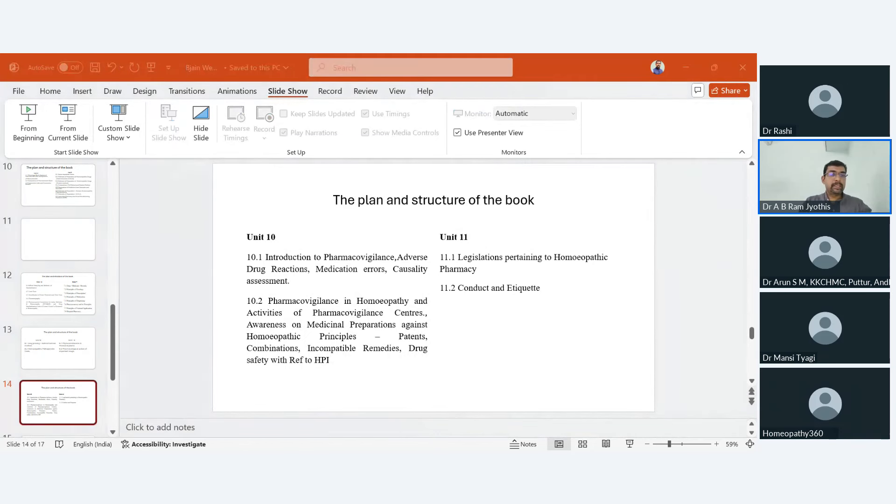Unit 10 is a relatively new concept in homeopathic pharmacy, introducing pharmacovigilance, adverse drug reactions, medication errors, and causality assessment. This unit covers criteria for causality assessment, activities of pharmacovigilance centers, awareness on medicine preparation against principles, patent combinations, incompatible remedies, and drug safety with reference to homeopathic pharmacovigilance. There are many more additions in this unit.